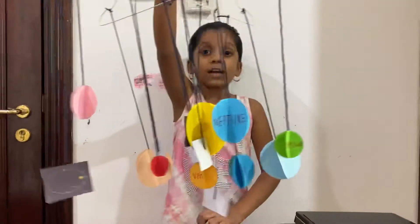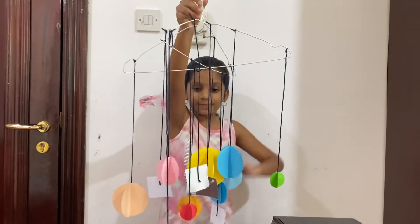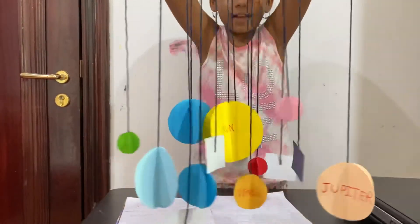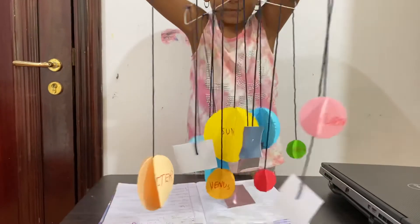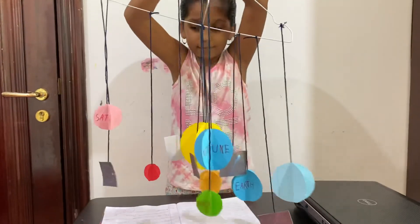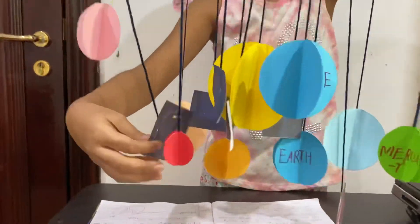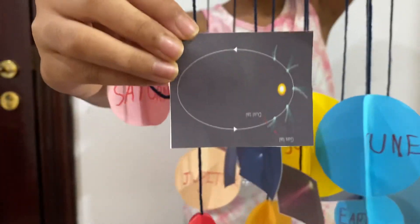And this is my solar system hanging model. I have also added some comets. See, this way, the comet orbits around the sun in an elliptical orbit.